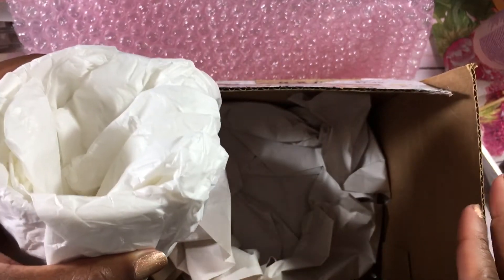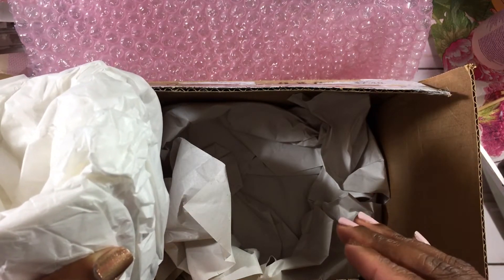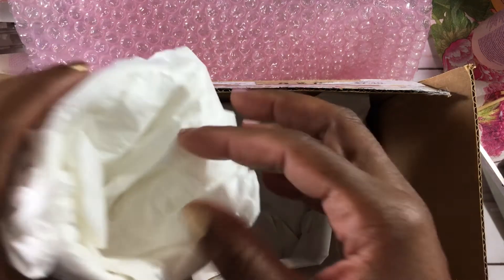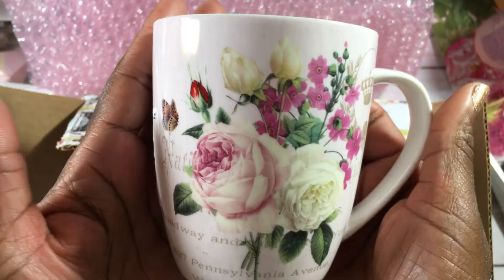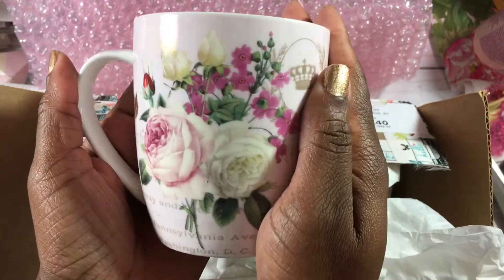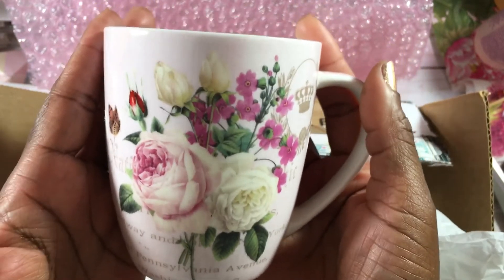And then she sent me a mug. I moved offices at work and I have almost everything in pink there. Someone commented that I even have a pink coffee cup — and by the end of the day I literally broke my coffee cup and I was so heartbroken. So let's see — oh, it's so pretty! This is so pretty, Lisa. It's a very light pink coffee mug. I needed this — I just broke mine at work on Friday.